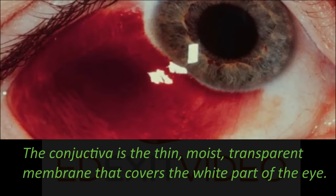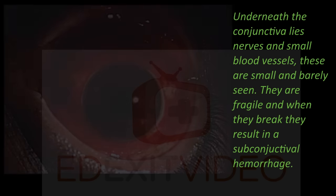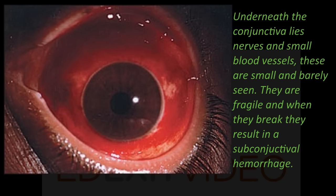The conjunctiva is the thin, moist, transparent membrane that covers the white part of the eye. Underneath the conjunctiva live nerves and small blood vessels. These are small and can barely be seen. They are fragile, and when they break, they result in a subconjunctival hemorrhage.